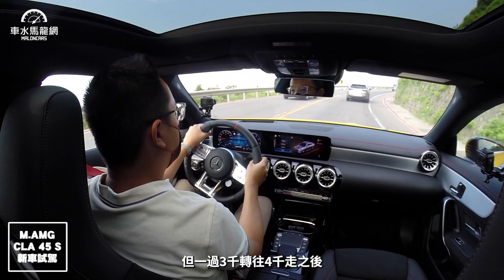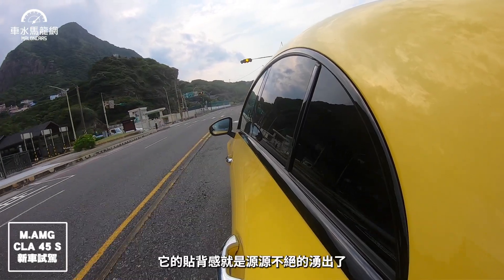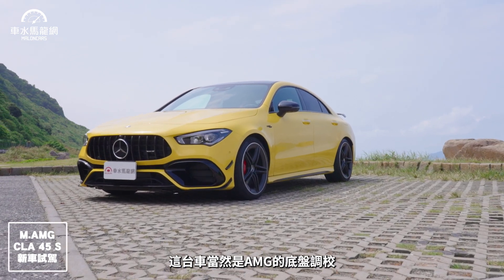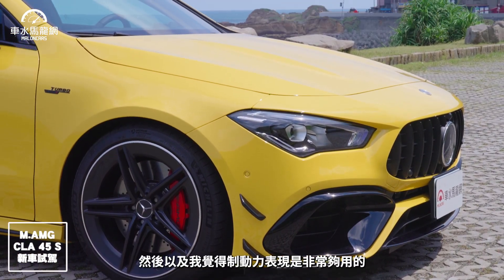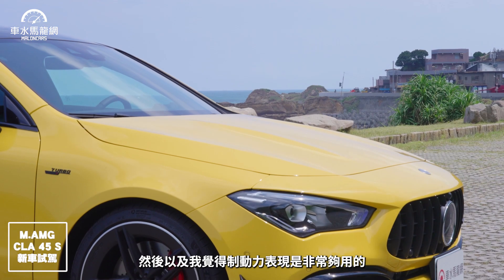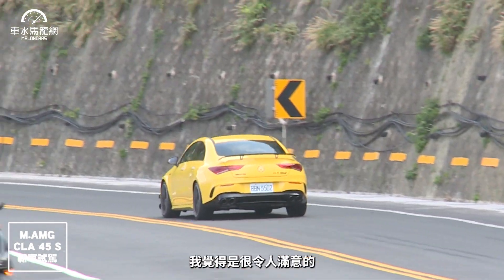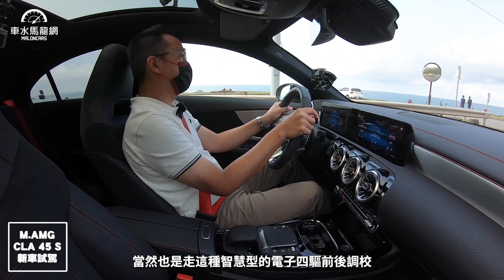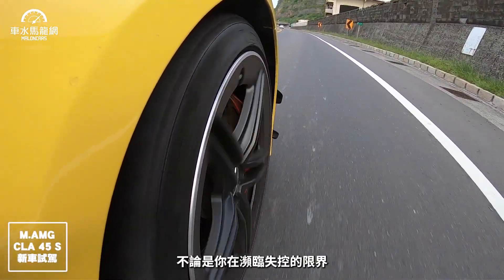這顆渦輪因為尺寸比較大，在三千轉以內確實還是有一點Turbo Lag，但一過三千往四千走之後，貼背感就是源源不絕地湧出。底盤部分是AMG調教的跑車化運動懸吊，搭配19吋PS4S胎圈，在濱海公路高速入彎表現非常令人滿意，抓地力很好。4MATIC Plus的智慧型電子四驅前後調教，讓整台車在彎道中的轉向反應，不論是瀕臨失控的極限邊界，前後扭矩的輸出傳輸都非常聰明。